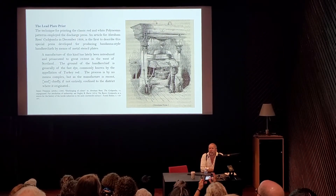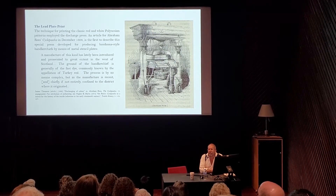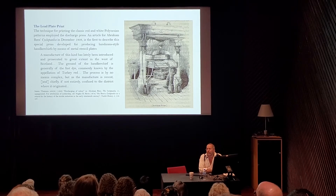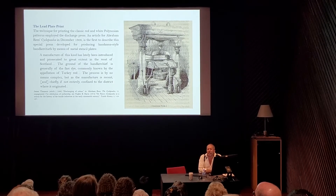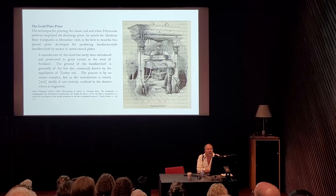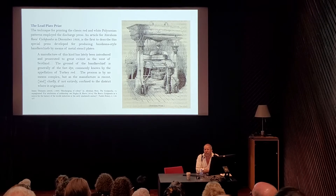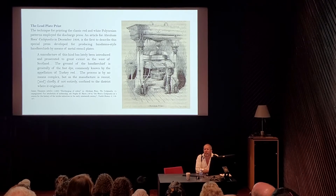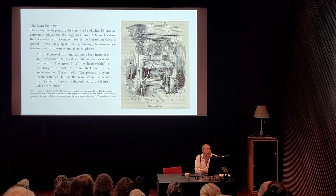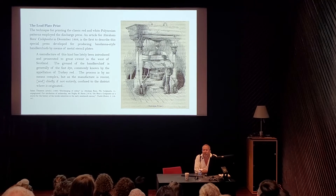The pareo is a late development. It is a piece of cloth approximately two yards, two meters long, wrapped around the waist — and can be wrapped around the shoulders as well. The pareo was printed first by hand printing, and subsequently by what's called lead plate printing. These gigantic presses were producing vast quantities of tapa cloth.